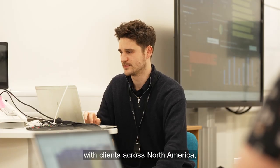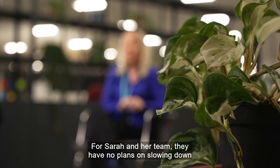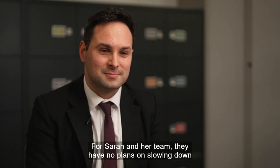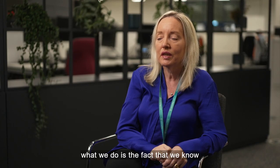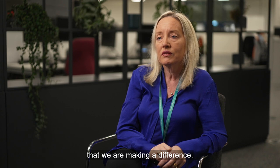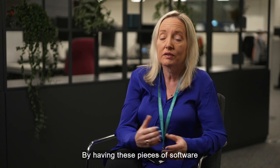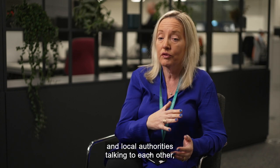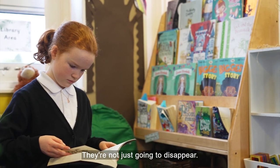Community Brands has been developing and delivering pioneering EdTech software for more than two decades, with clients across North America, Europe and the Middle East. For Sarah and her team, they have no plans on slowing down anytime soon. One of the most rewarding aspects of what we do is the fact that we know that we're making a difference — there are so many children that have fallen through the cracks. By having these pieces of software and local authorities talking to each other, these children are going to be looked after; they're not just going to disappear.